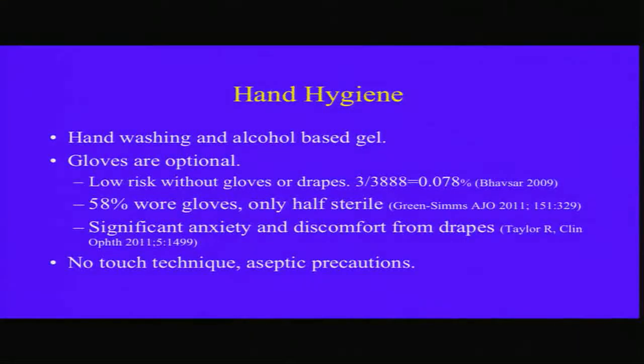Hand hygiene — hand washing or alcohol-based gel. Gloves are optional, although the drug label recommends gloves, but there is very low risk of infection without gloves and drapes, so we don't use them. An ASRS survey showed about half of respondents don't wear gloves, and those who do don't wear sterile gloves. Of course, you want to use a no-touch technique and aseptic precautions.